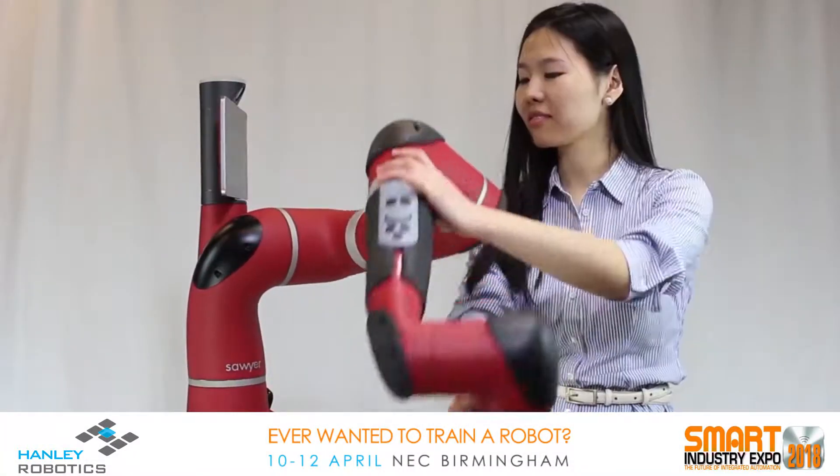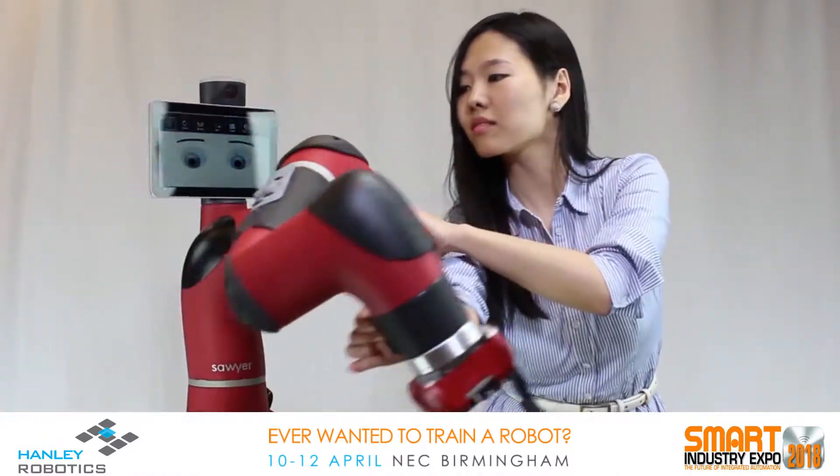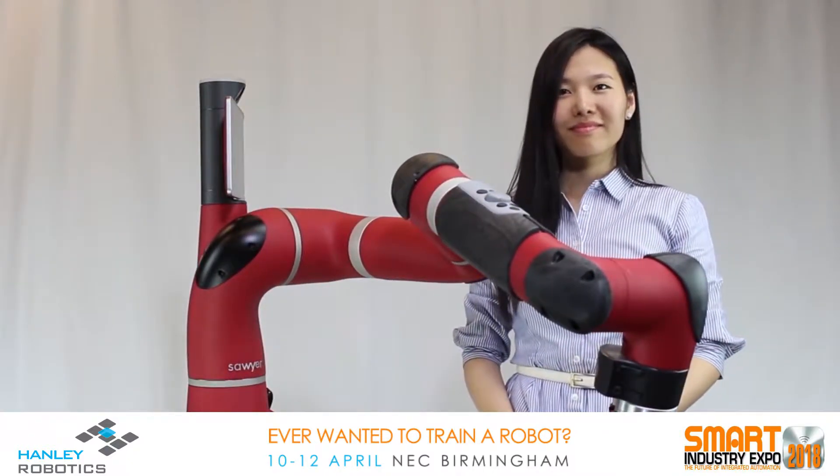You grab its arm, and when you grab it by the wrist, it goes into what we call zero-G mode. The robot uses its motors to compensate for its own weight, so when you're moving the arm around, it feels as if you're moving it through free space.